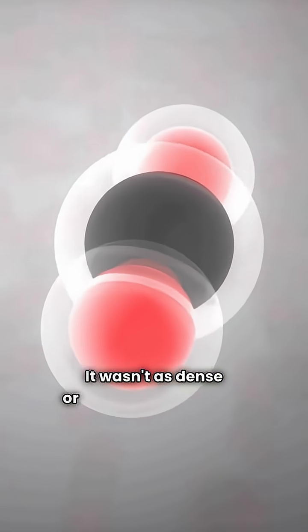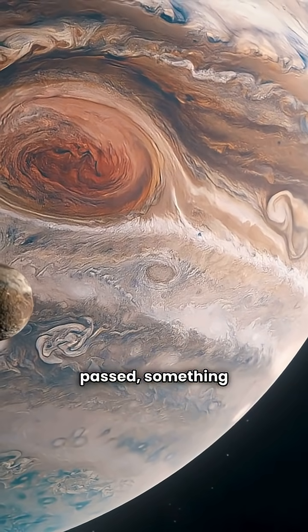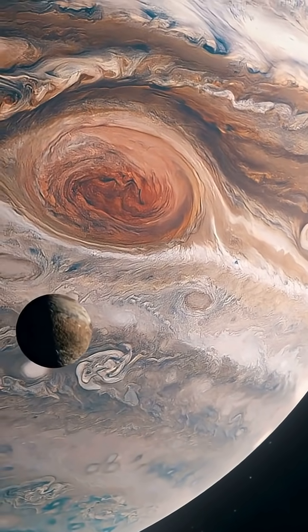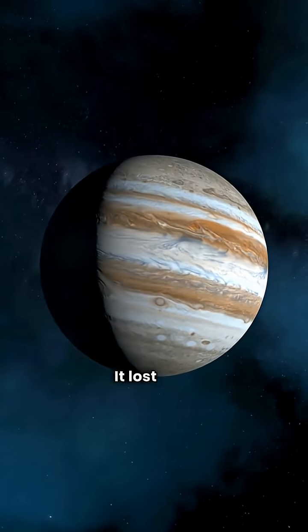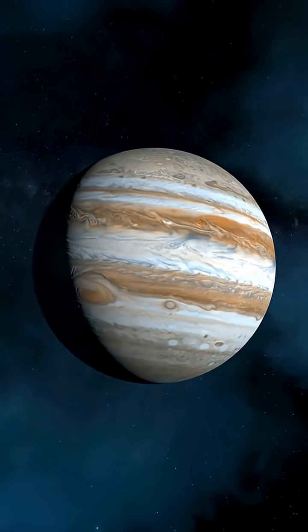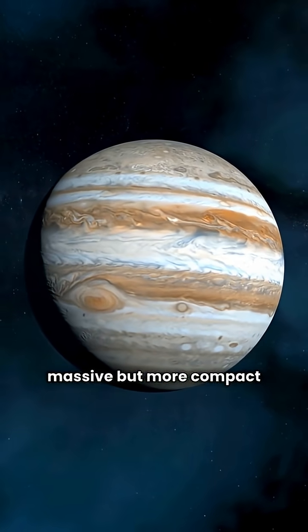It wasn't as dense or compact as it is now, but as billions of years passed, something interesting happened. Jupiter slowly started to cool down, and as it cooled, it began to shrink. It lost a lot of its outer layers, kind of like a balloon slowly deflating. Over a very long time, it settled into the massive but more compact shape we see today.